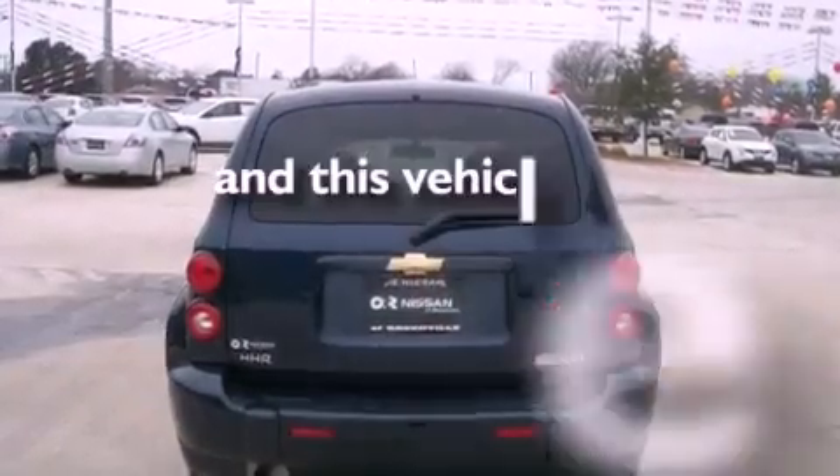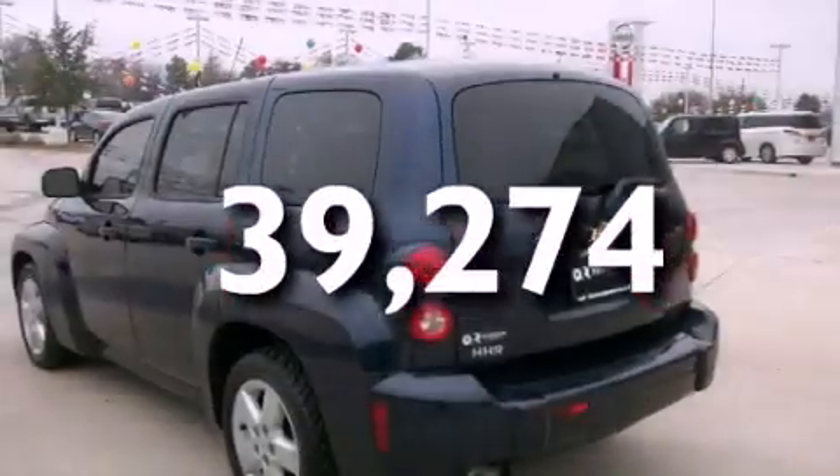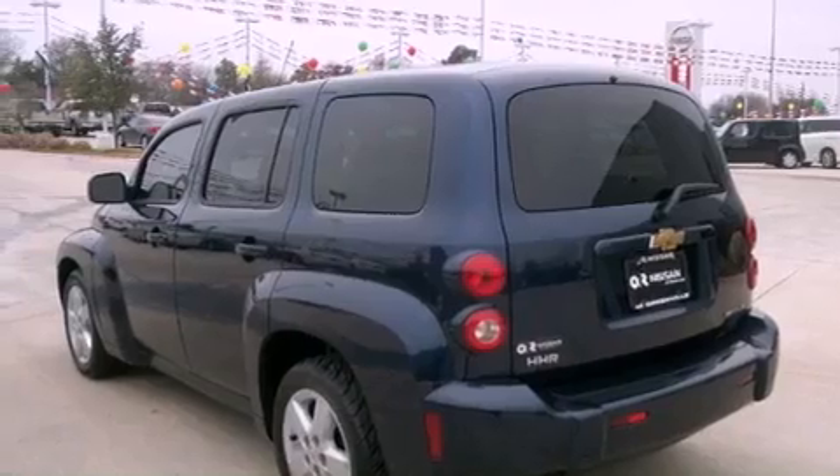This vehicle has fewer than 40,000 miles on the odometer. With an EPA estimated rating of 32 miles per gallon on the highway, fuel efficiency does not take a back seat.